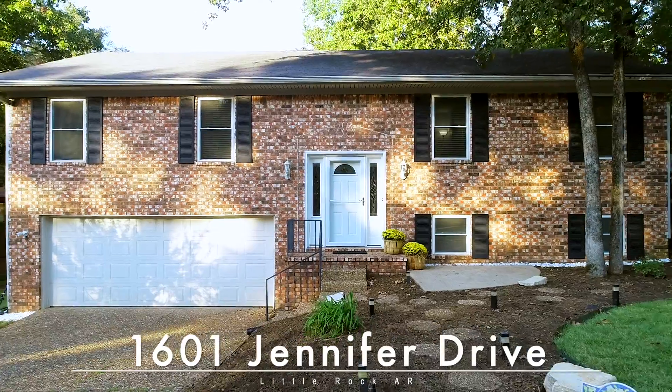We're excited for you to come and see if it's yours. 1601 Jennifer Drive. Welcome home.